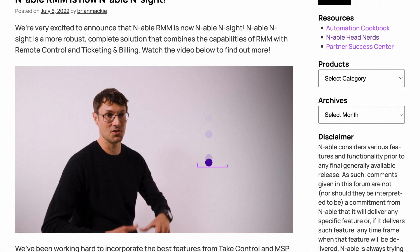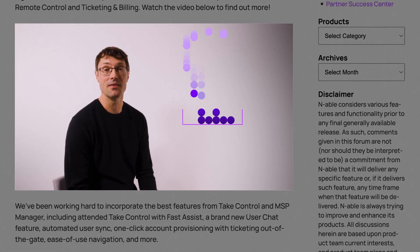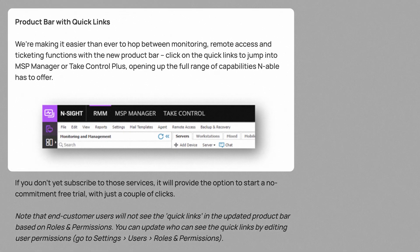I'll start with the big release and launch of Ensight, which is really around bringing together the monitoring and automation of RMM, the full remote access capabilities of TakeControl, and the ticketing and billing of MSP Manager into a unified solution. We've made several improvements to help with navigation across those three services, and it's now easy to jump between them through the quick links introduced in the platform bar.